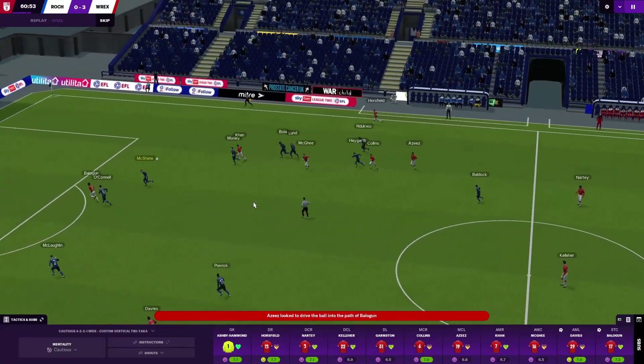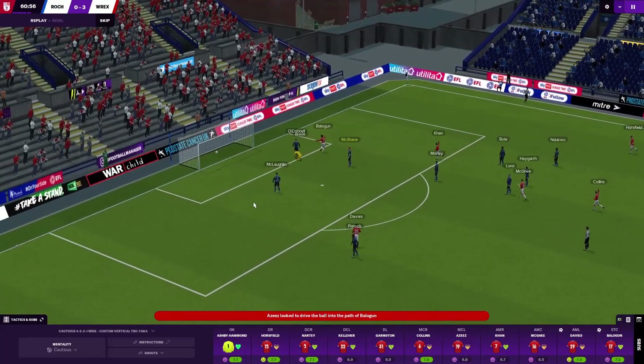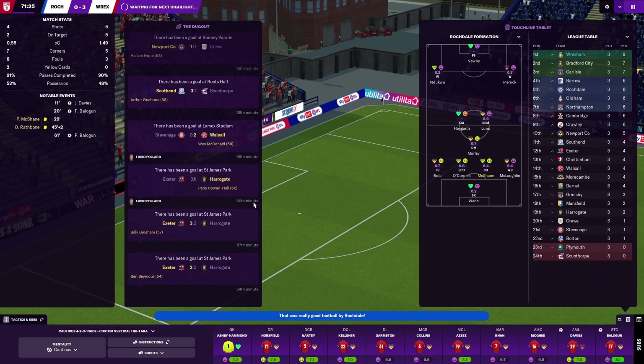Great ball here from Aziz - Balogun latches onto it and slots it past Wade. 3-0, hopefully that's the game done now. I'm very happy about how this season's going to go. Excited about the players I've brought in. We do still have some time in the transfer window - we might bring someone else in. Who knows what's going to happen yet but I'll let you guys know. I'm only going to really bring in anyone that gives the quality that we need.